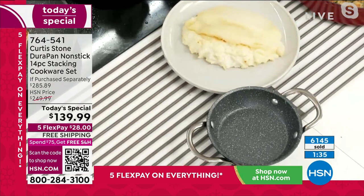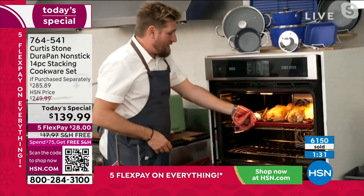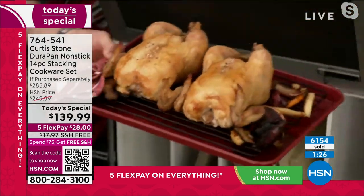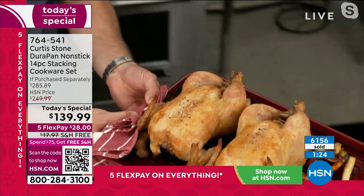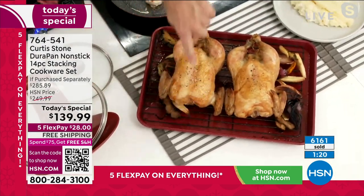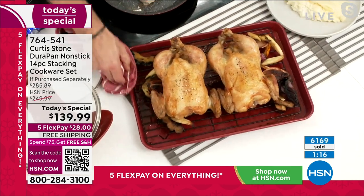I'm going back to my oven one more time because don't forget, you're also taking home the amazing bakeware. I've got the bakeware right here — two roast chickens. Of course you can do your turkey, your roast beef, whatever. You're taking home that rack and that gorgeous crispy skin roast chicken.